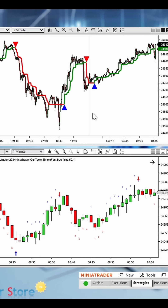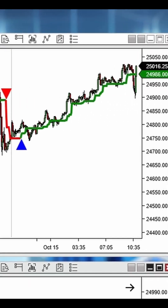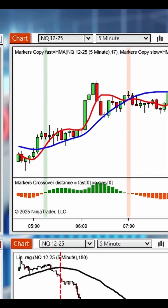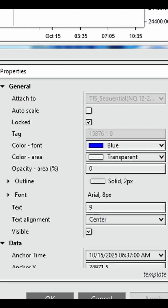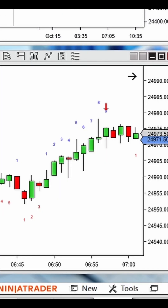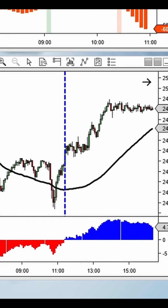Markers can detect any signal: standard plots from any indicator, crossovers of moving averages, painting the background, and even complex chart objects like a specific number 9 or a colored arrow. It can even analyze an indicator's slope to trade its changes in direction.